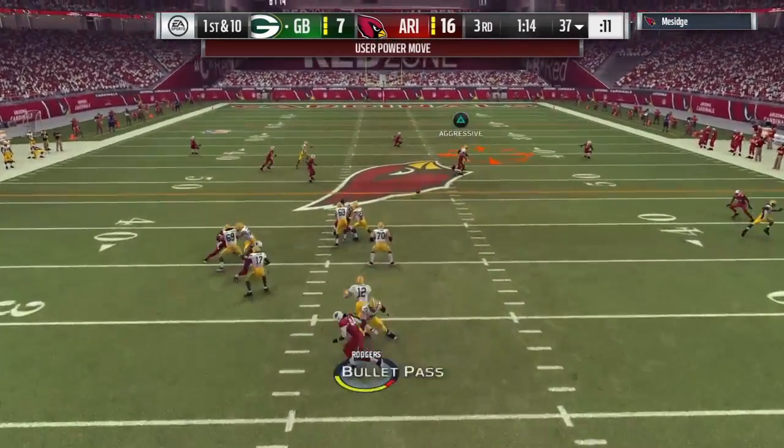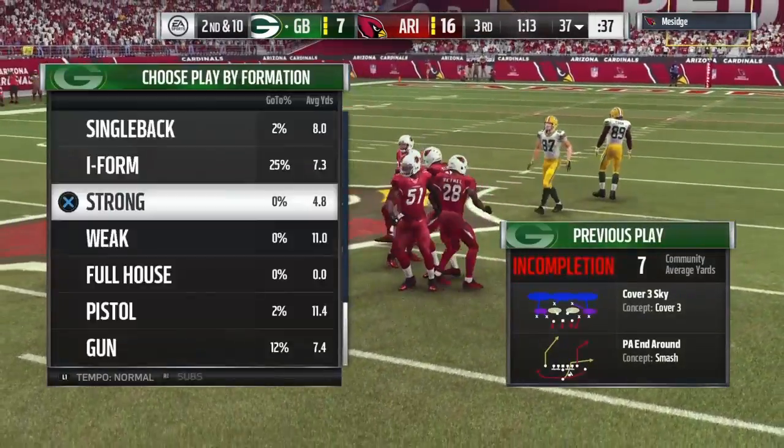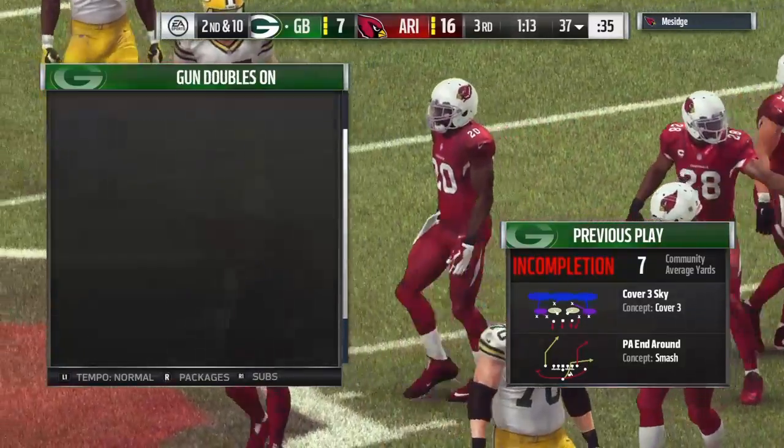A play fake here on first down — and almost intercepted. It would have been his second pick of the game. Instead, it'll be second down.